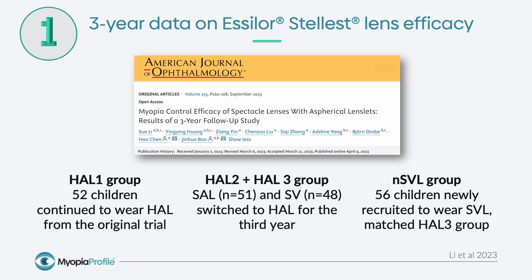There was some impact of COVID on this study in the second and the third year, so this recruitment of a new single vision lens group helped to ensure the most robust possible comparisons of efficacy for these groups.